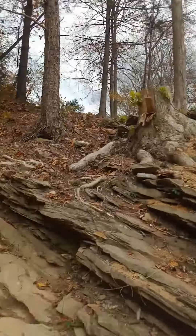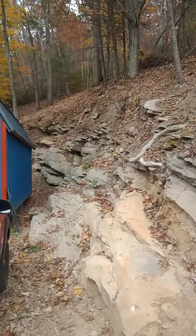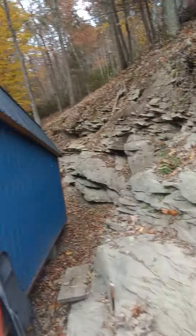We cleared off all that up there — that was all woods. Go up here, I'll show you all the woods that were cleared out back here.